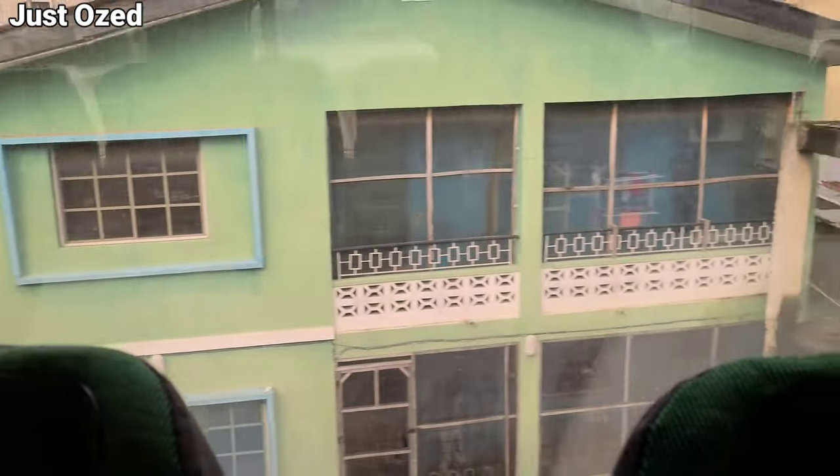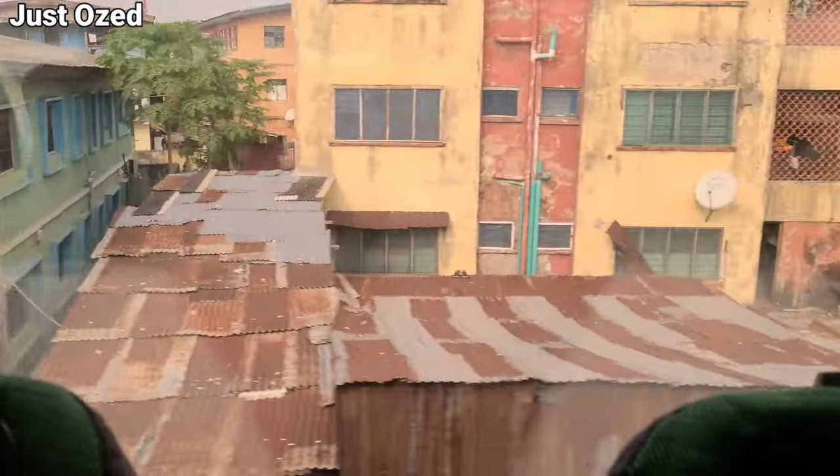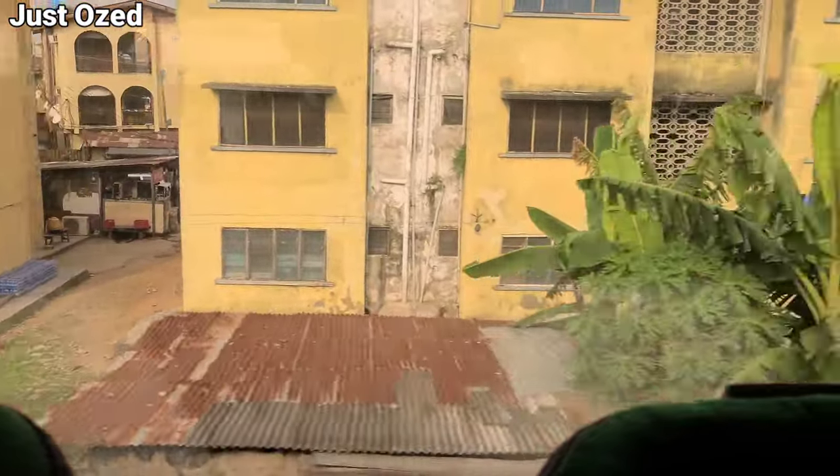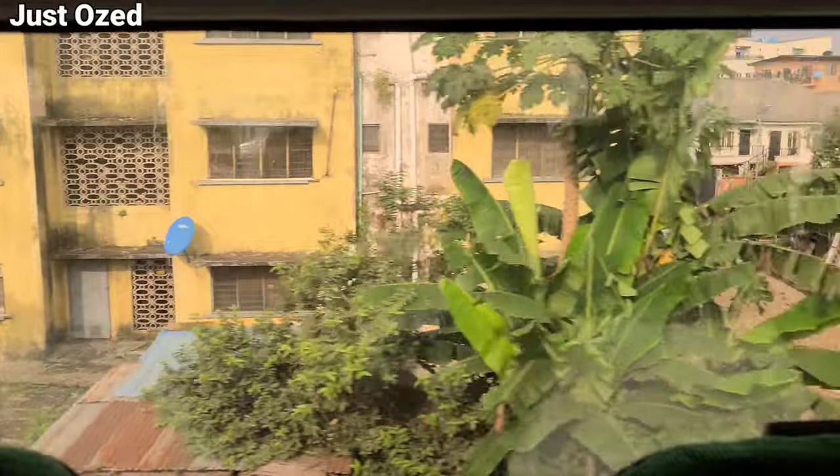We left the Yaba station heading towards the next station, which is Mushi train station — the number three station on the Lagos Redline. This is a view of the Yaba area; this is what Yaba looks like from the Lagos Redline. Enjoy this part of the video.